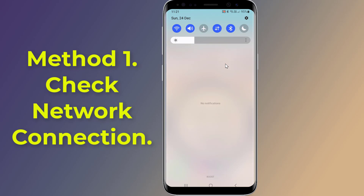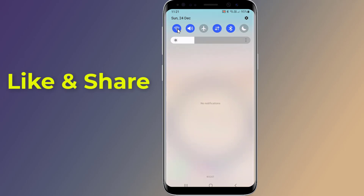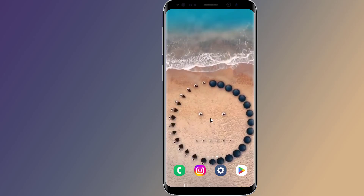Method one: Check network connection. You should check your internet connection to see whether there is a problem. You can turn off and turn on the network connection, switch to Wi-Fi or Ethernet, or use another network. Also, you can restart your phone or toggle on and off the airplane mode to reconnect your internet.